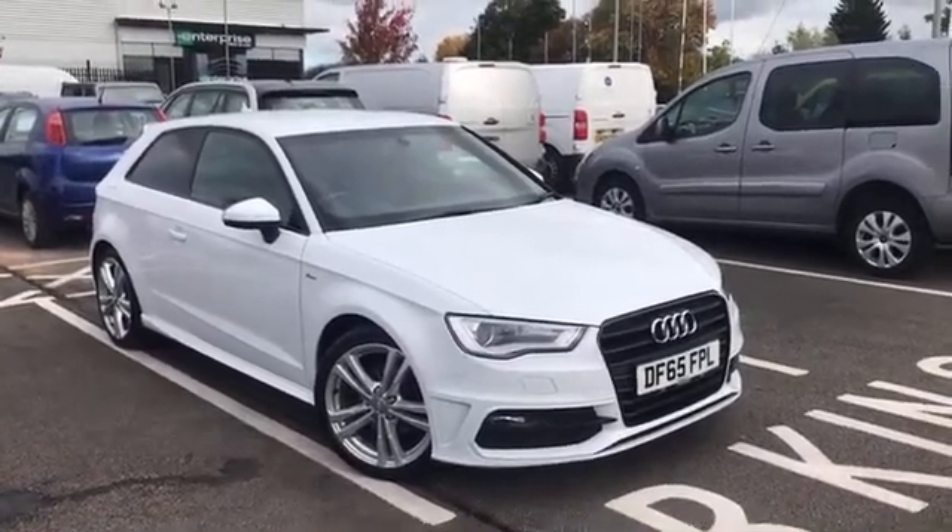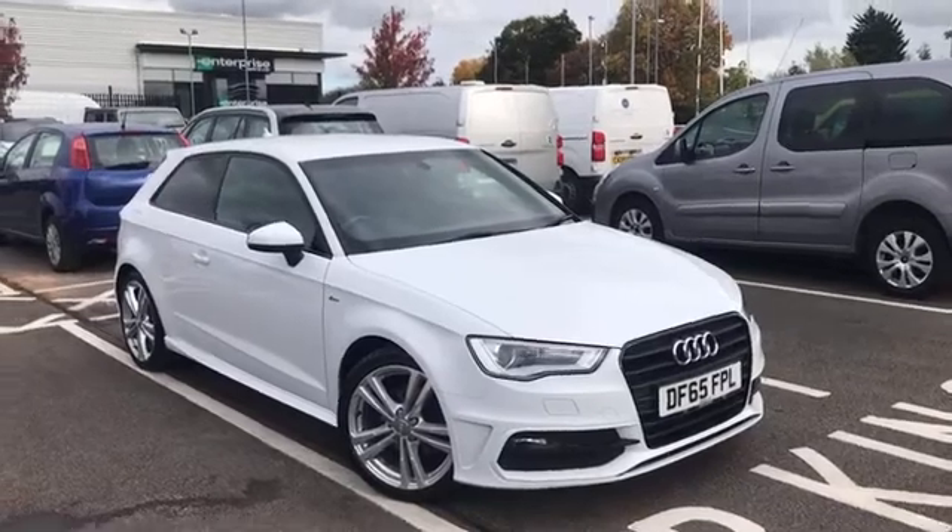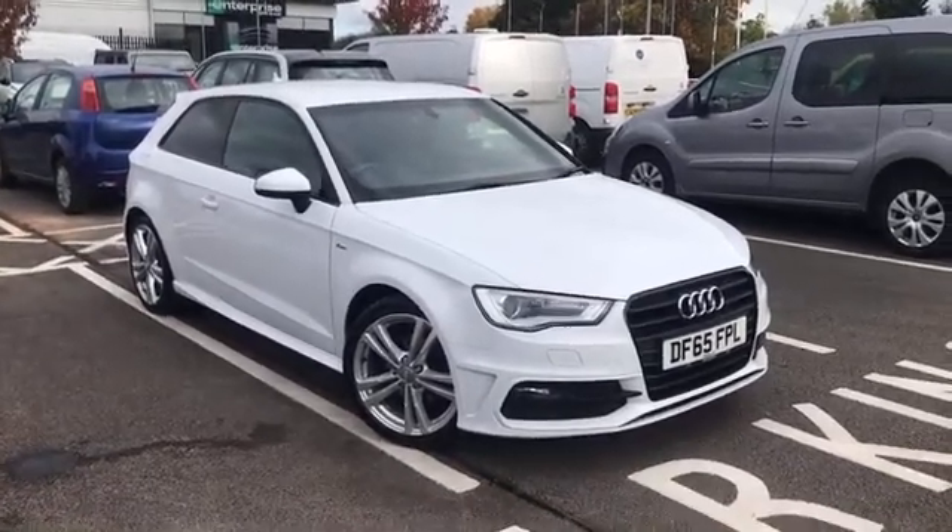Hi everyone, it's Fraser from MoMats Chester here with a quick video tour. I'm taking you around the 65 plate LDA-P which just showed up on site.